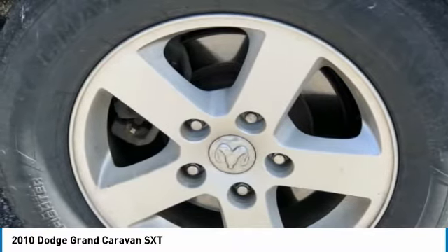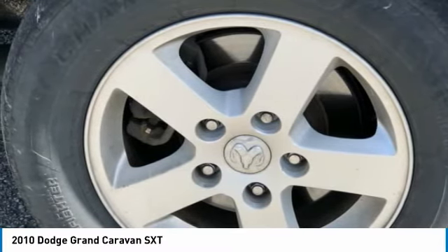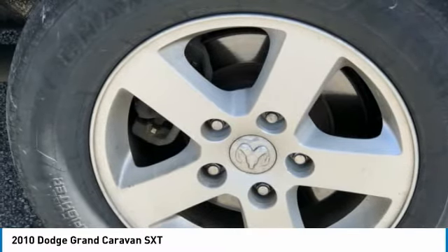Dual Front Impact Airbags, Electronic Stability Control, Front Anti-Roll Bar, Front Bucket Seats, Front Dual Zone AC, Front Fog Lights, Front Reading Lights, Front Wheel Independent Suspension, Garage Door Transmitter.